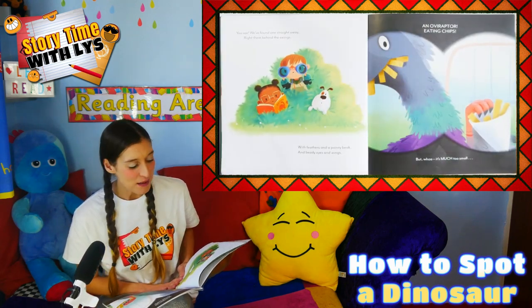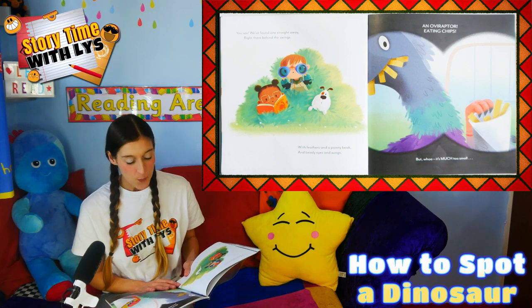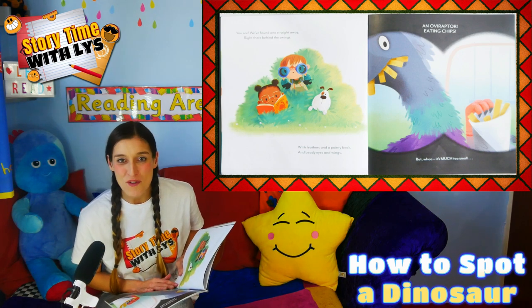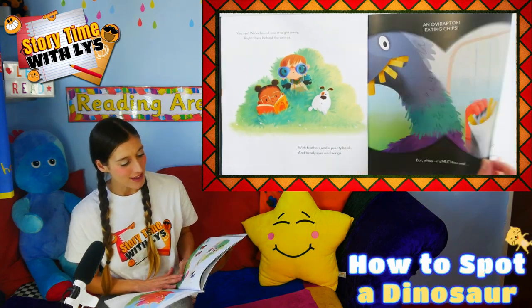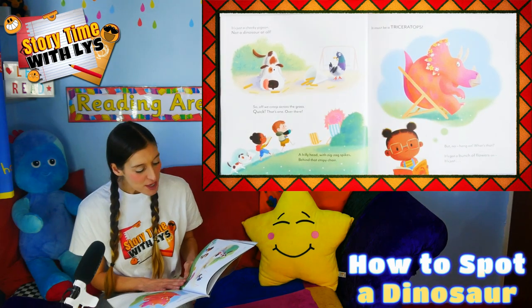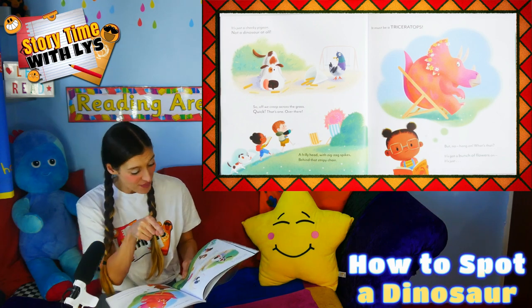You see, we found one straight away — right there behind the swings. With feathers and a pointy beak, and beady eyes and wings. An over-raptor eating chips. But whoa! It's much too small. It's just a cheeky pigeon, not a dinosaur at all. So off we creep across the grass. Quick! That's one! Over there!